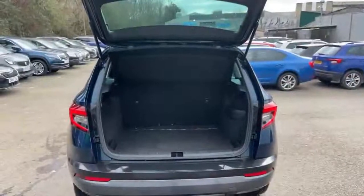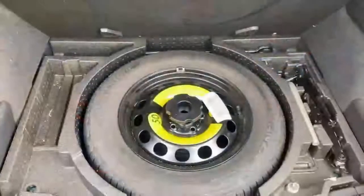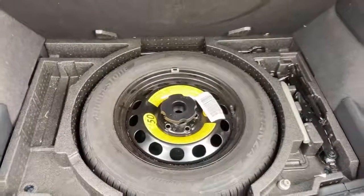The vehicle has a lovely sized boot space. The vehicle also comes with rear parking sensors, and also benefits from having a spare wheel kit fitted to the vehicle.